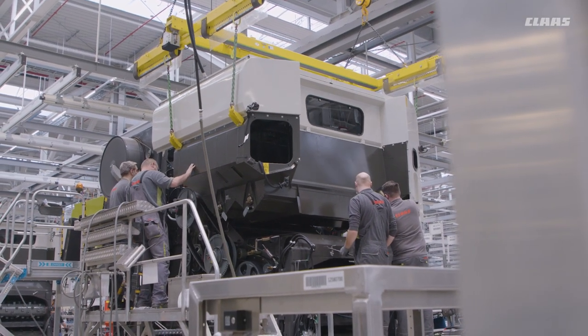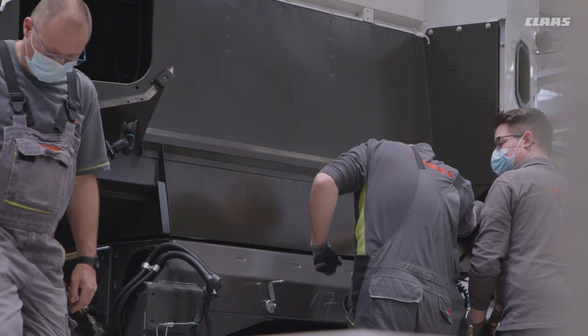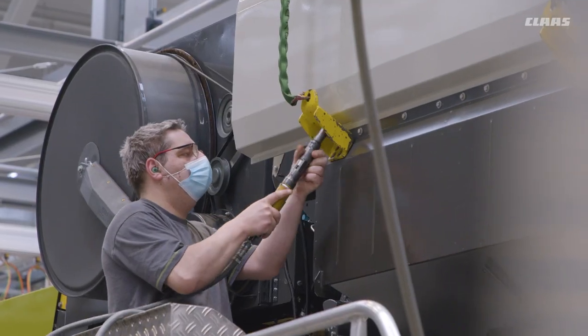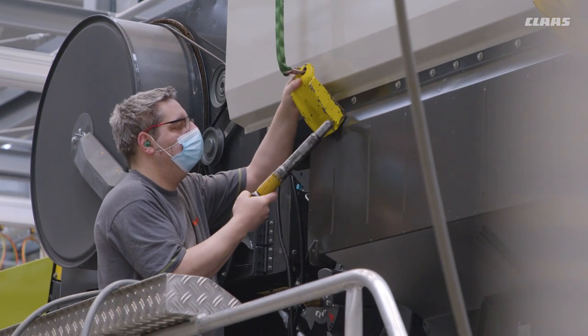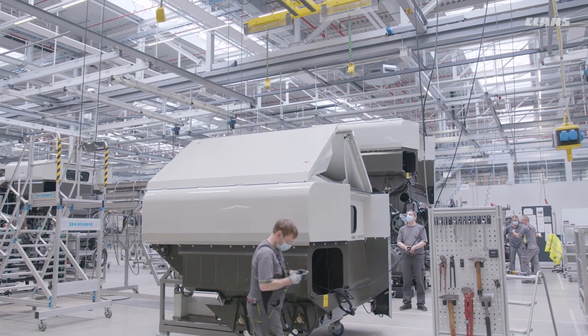The grain tanks are manufactured separately in the body shell. There is a lower unit and an attachment. They are then assembled, coated, and painted. Before installation, each tank is checked to ensure that the lid folds in and out reliably.